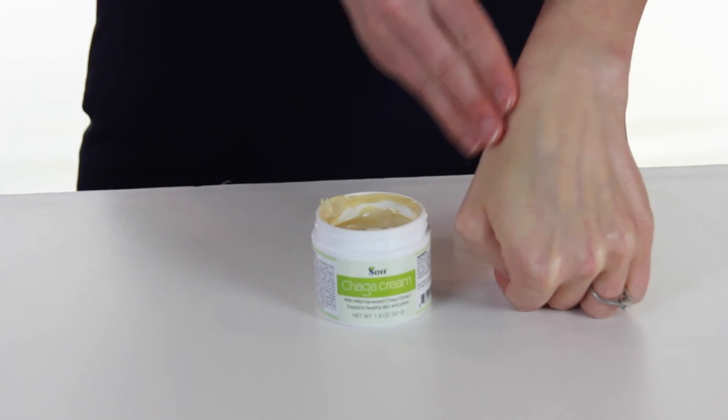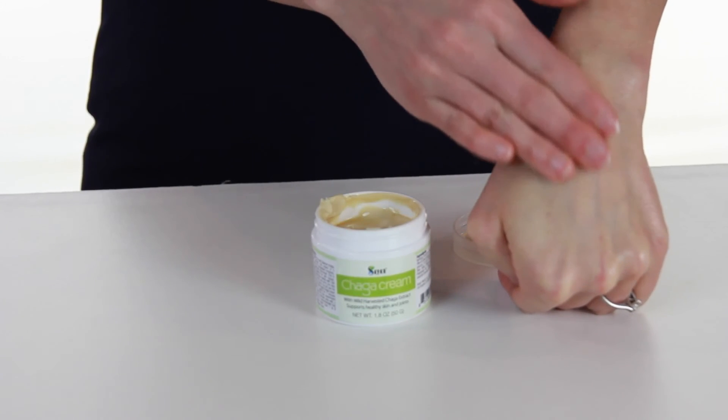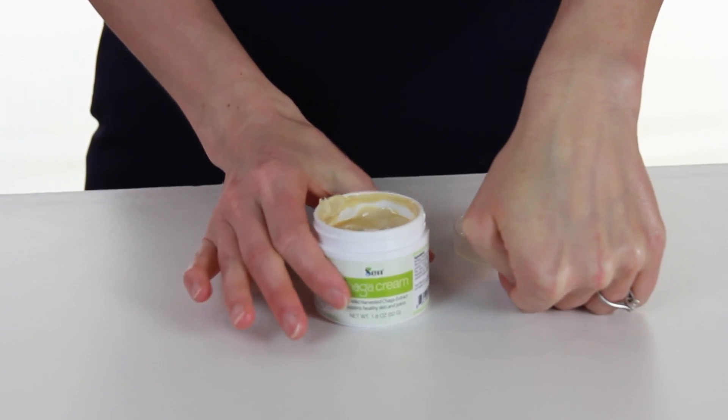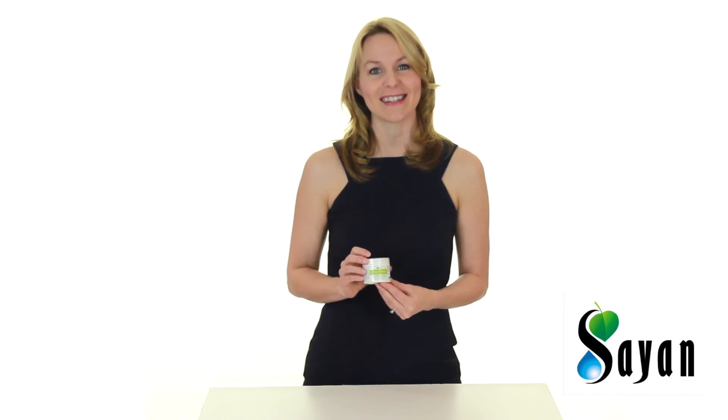This is a body cream only — it is not for use on your face. For best results, apply Chaga Cream by massaging it gently for two minutes, two to three times daily. Thank you and live long, live right.